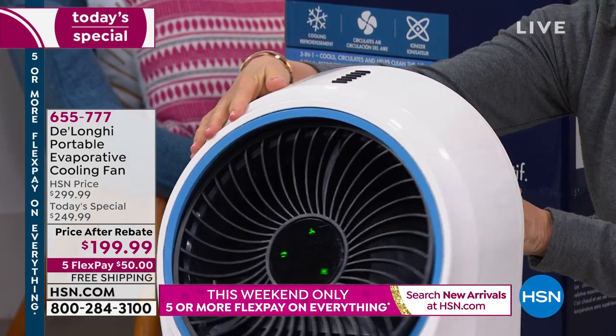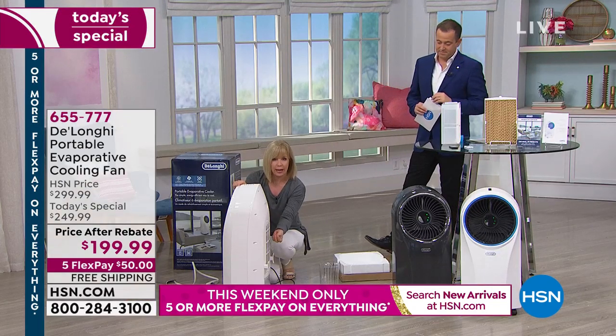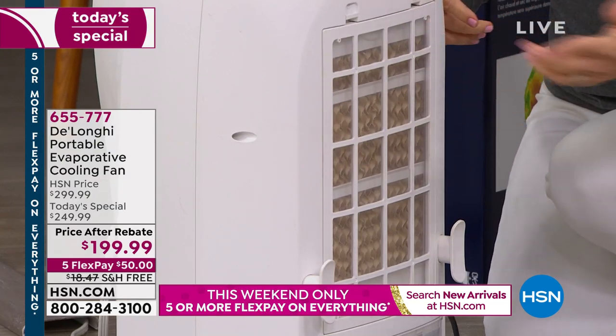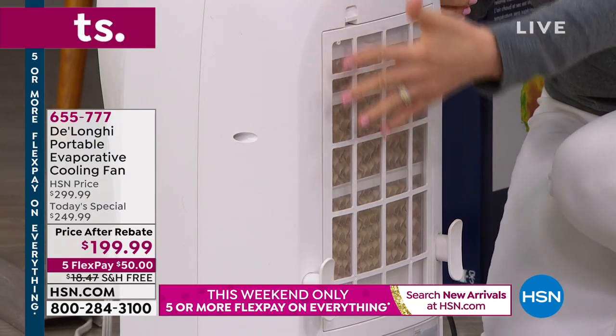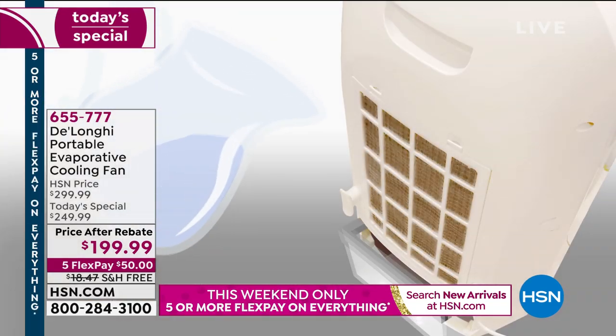Here's how it works. In the back, it draws in that warm, stale air and transforms it — circulating it internally. It goes over the cool coils inside, and it blows out that nice, comfortable, refreshing air.